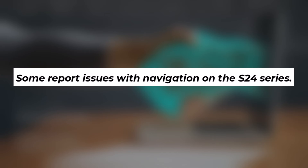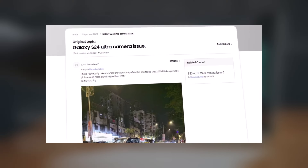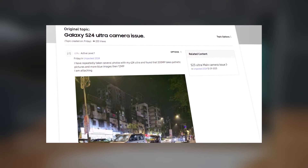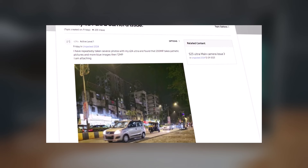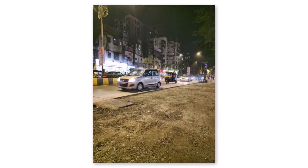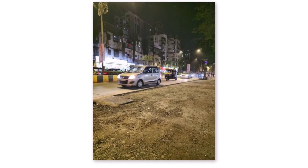7. Navigation Troubles: Some users are encountering difficulties with navigation on the S24 series. 8. Camera Issues: The S24 Ultra camera faces various problems, including inconsistent colors, soft selfies, issues with the 200 megapixel mode resulting in noisy and blurry pictures, and general problems with skin tones and exposure.